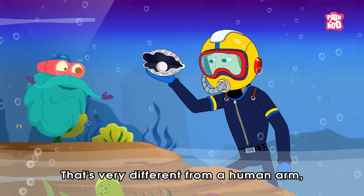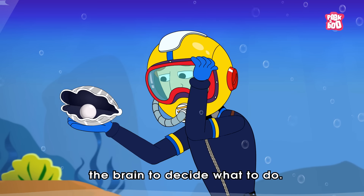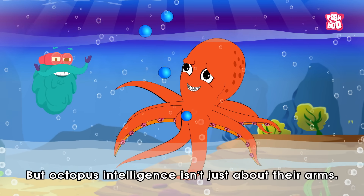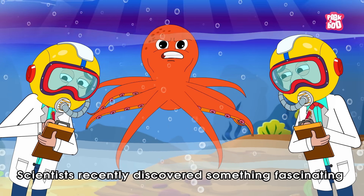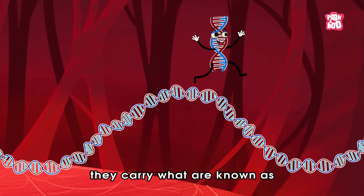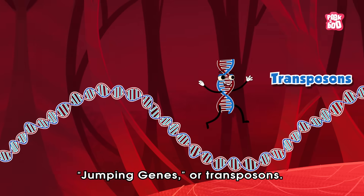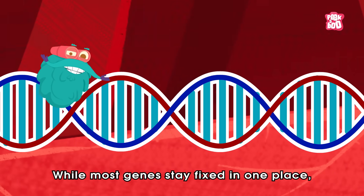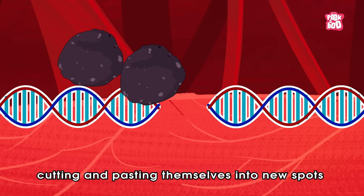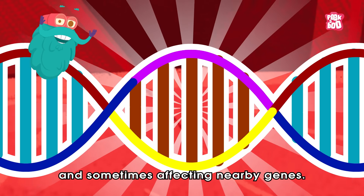That's very different from a human arm, which relies entirely on the brain to decide what to do. But octopus intelligence isn't just about their arms. Scientists recently discovered something fascinating in their DNA. They carry what are known as jumping genes, or transposons. While most genes stay fixed in one place, these jumping genes can move around, cutting and pasting themselves into new spots and sometimes affecting nearby genes.